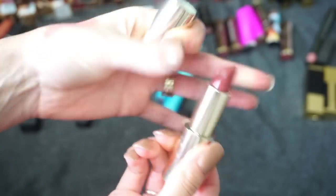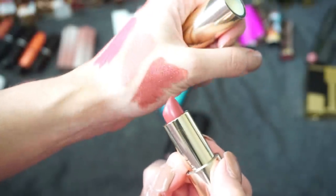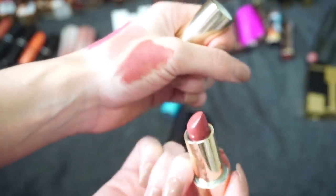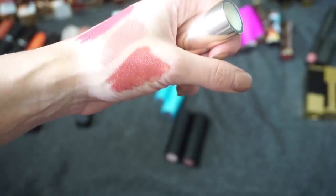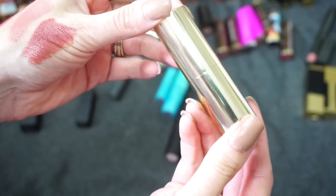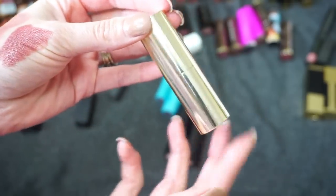Next I have one from Becca Cosmetics in the shade Mauve — the Ultimate Love Lipstick. I did review this on my channel and unfortunately I'm really not a fan. The color is a darker nude with a little brown-red to it — really pretty — but I don't like the formula. It's a little too satiny and feels like it moves around too much, ending up all over my face. Really nice packaging, but I can definitely pass this on to someone who'll get more use out of it.